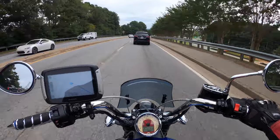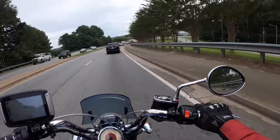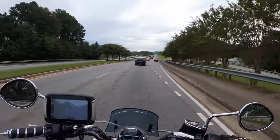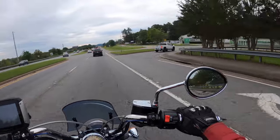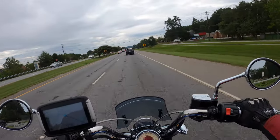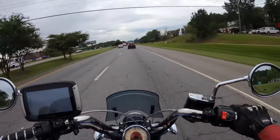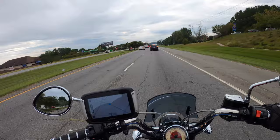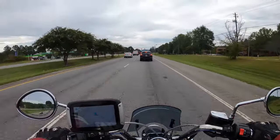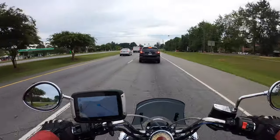You have some other players that could be in there: the Suzuki Boulevard M50, maybe the Harley Nightster, the Yamaha Star 750. Honda has the Shadow — you can do anything with those bikes. Another great value.